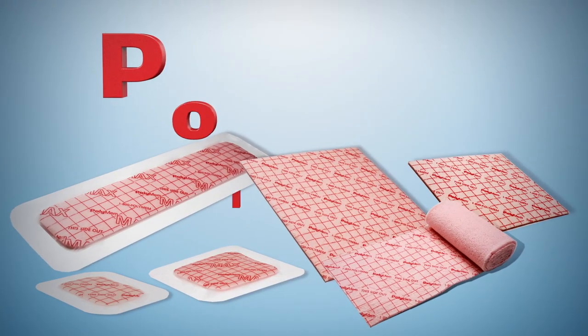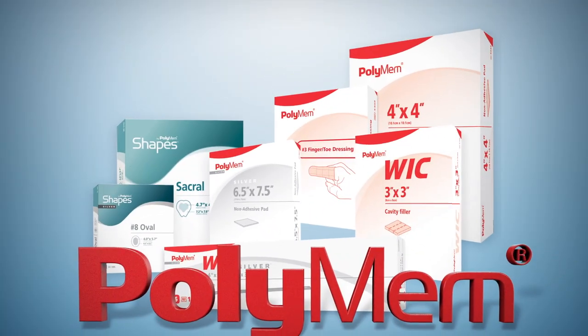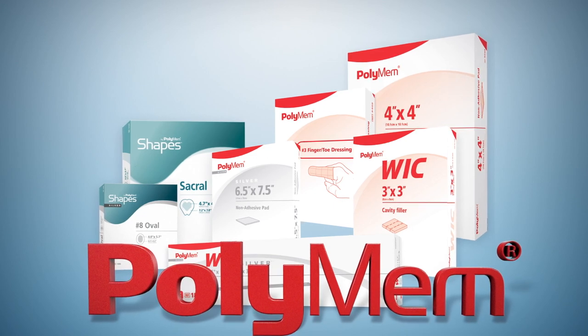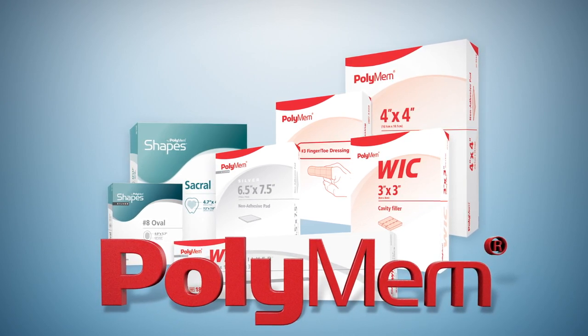These collective mechanisms of action are a result of the synergistic effects of all the components contained in PolyMem. These mechanisms of action are completely unique in the world of wound care, and as such, PolyMem wound dressings should be a key component in delivering more healing and less pain to your wound care patients.